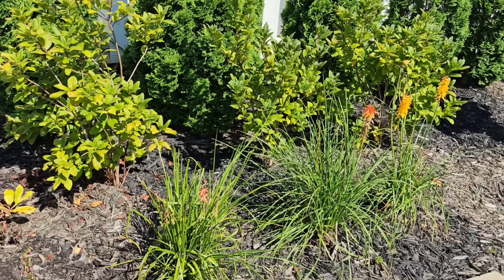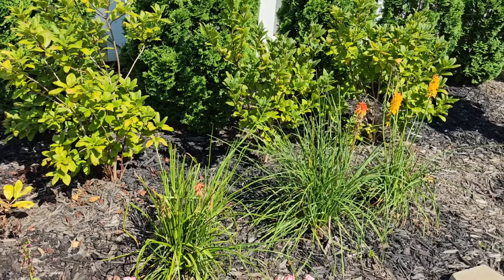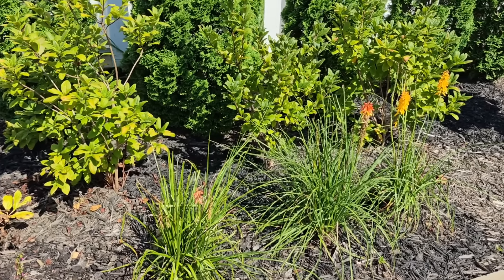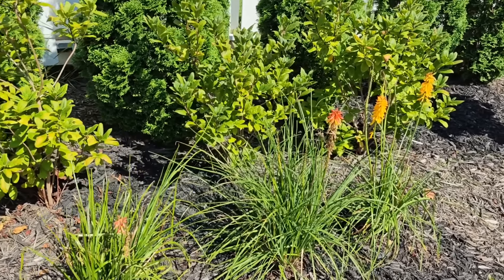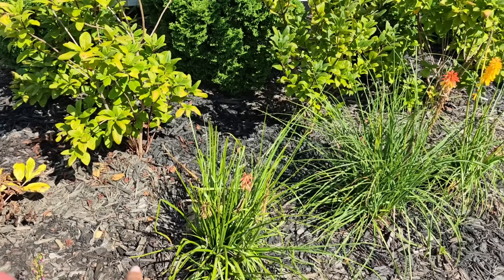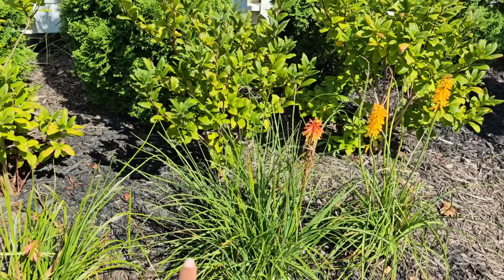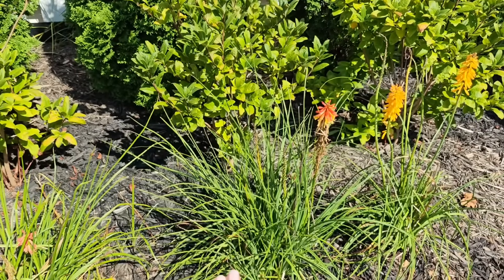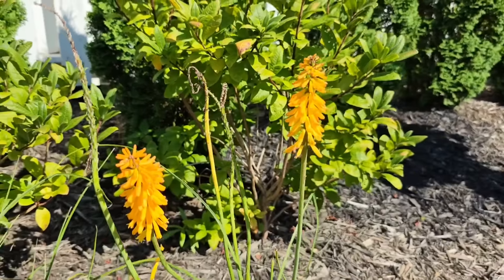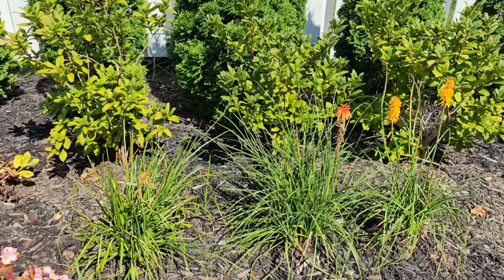Down in front of them — you guys saw a couple videos ago — I just popped in these three red hot pokers that I picked up on clearance from Lowe's. All of that rain that came through from Hurricane Debbie brought these back to life; the blooms were gorgeous. The blooms are starting to spin now, but I have three different varieties planted here. One is like an ombre red to yellow color, and then the one on the end is called Mango — more of a lime-orange color. Pretty blend here. I'll probably end up spacing these out because they'll get a lot larger.